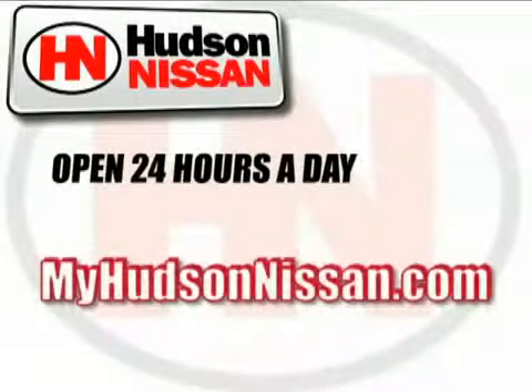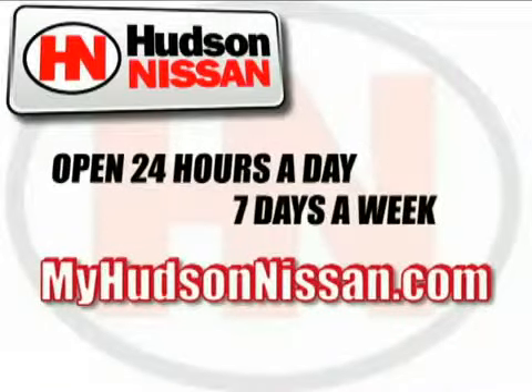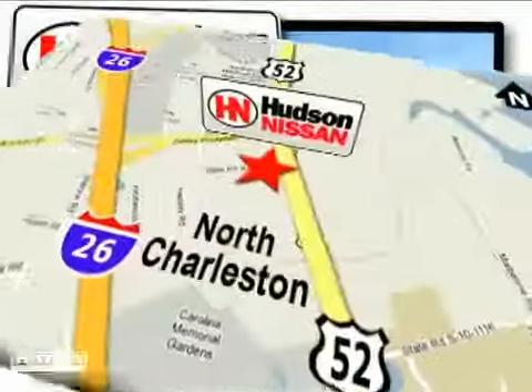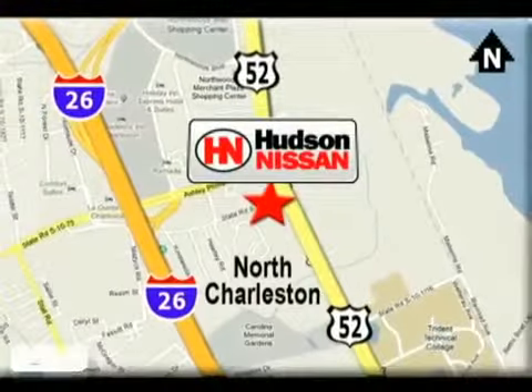Hudson Nissan. Open 24 hours a day, 7 days a week. Come see us today. We're located at 7331 Rivers Avenue in North Charleston, South Carolina.